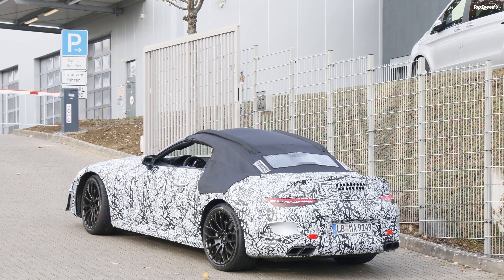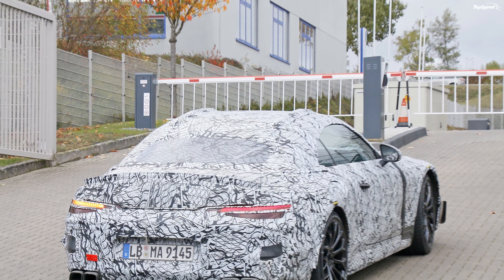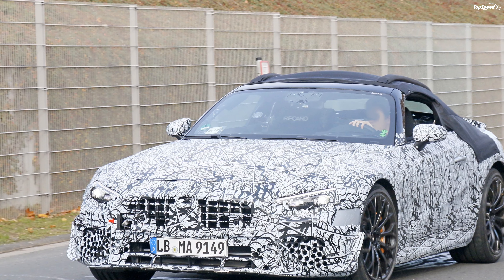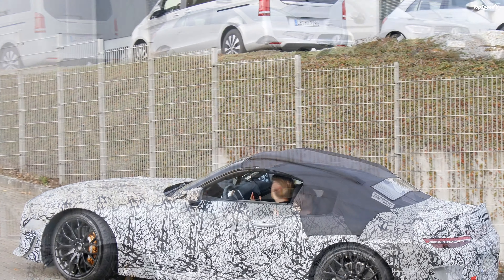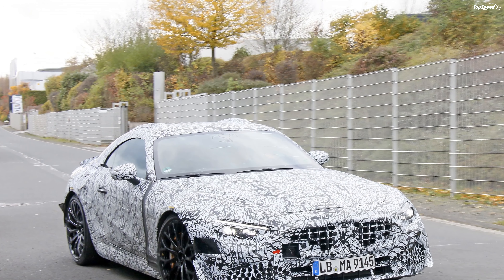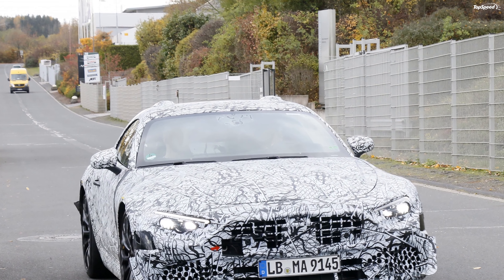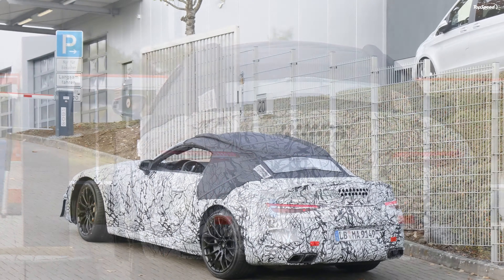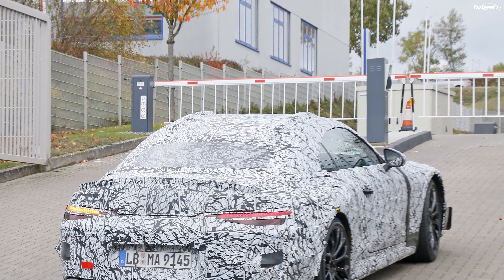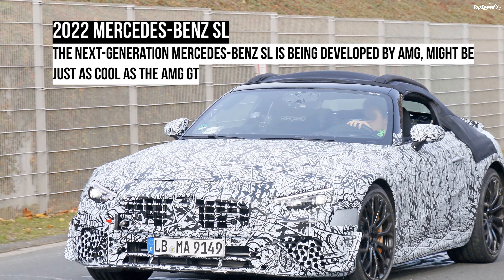The AMG 53-derived six-cylinder will replace the SL550 in the lineup, which previously featured a V8 with 449 horsepower and 516 pound-feet. With help from the 48-volt system, this 3.0-liter will hit 450 horses and 518 pound-feet. These regular SL models will be joined by a proper AMG version, the SL63, which will ditch the dated 5.5-liter V8 in favor of the more modern 4.0-liter twin-turbo unit generating at least 563 horsepower and 553 pound-feet of torque, plus additional output from the 48-volt system.